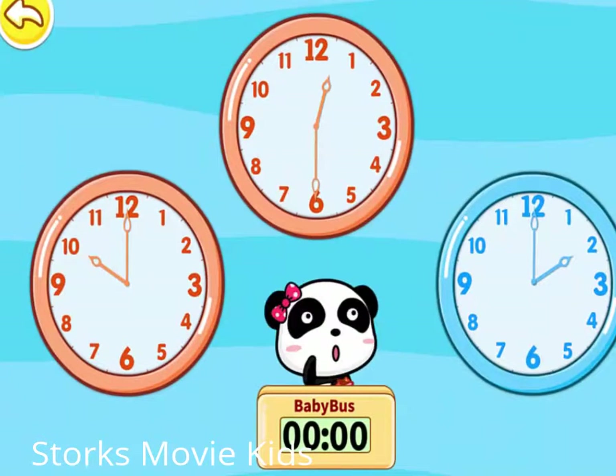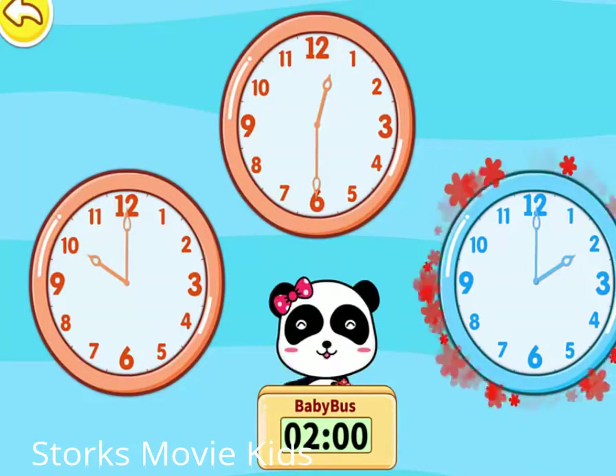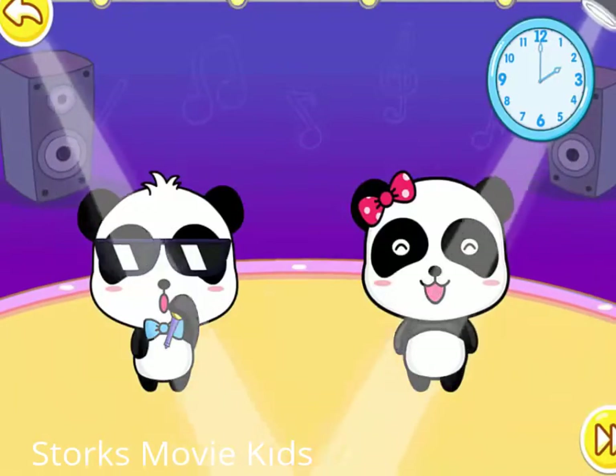Baby, which clock is showing two o'clock? Correct! Let's start singing!